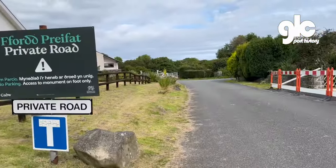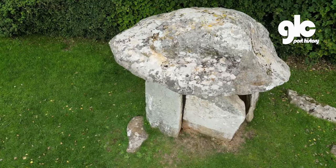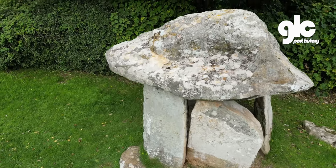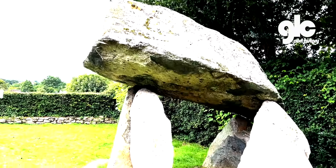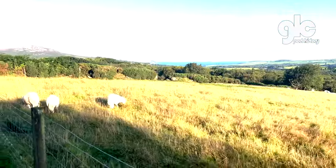Just down from Lysmedig is a housing estate and a Neolithic structure called Carrig Coyton Arthur, linked like so many ancient sites in Wales to the legend of King Arthur. I think it looks a bit like a cow.